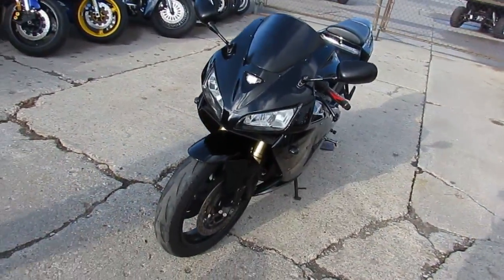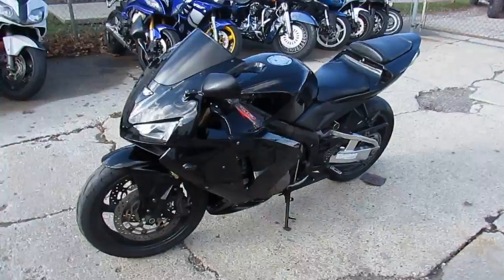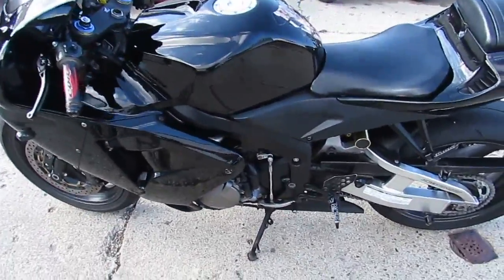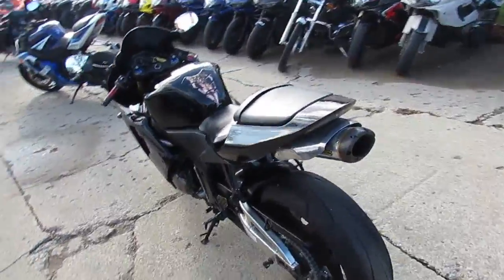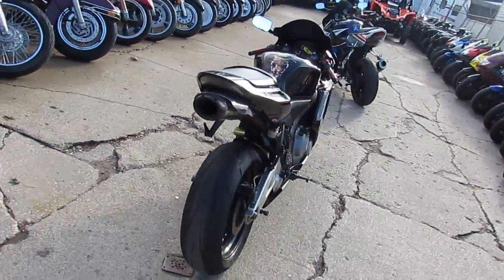Only $39.99. That's right guys, a used Honda CBR600RR for sale. 2006 with all the extras: Two Brothers stainless steel exhaust, R&R frame sliders, flush mount front turn signals, fender eliminator kit with integrated LED rear turn signals. This one's a sharp 600RR for only $39.99.